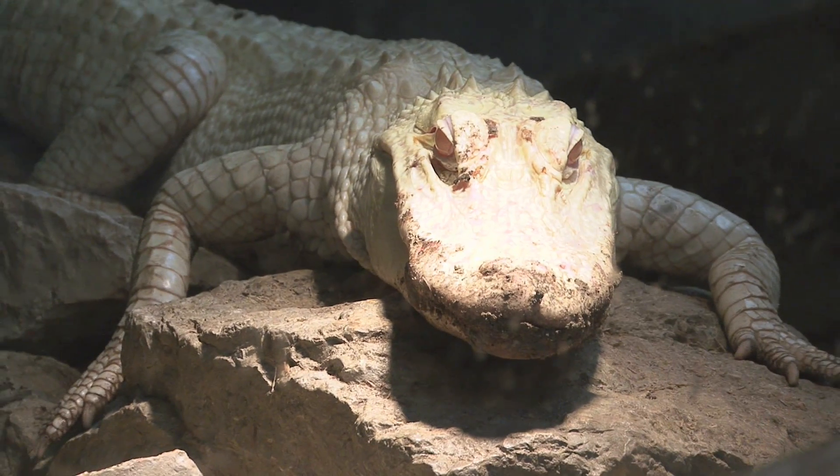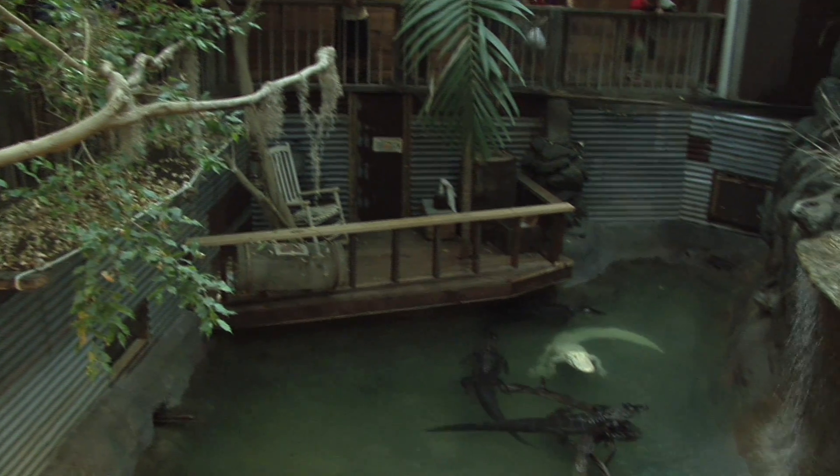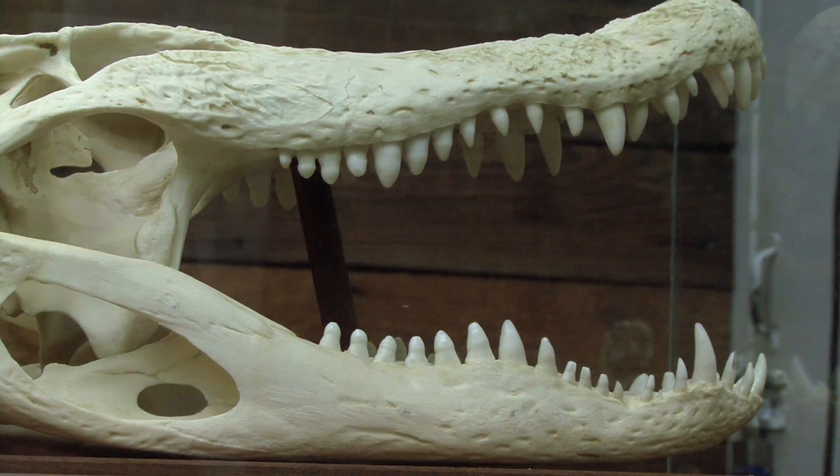However, albino alligators are very rare in the wild. Possibly one in every 250,000 hatchings are albino. Typically they're preyed on very quickly by birds, snakes, turtles — a lot of stuff that likes to eat little alligators.